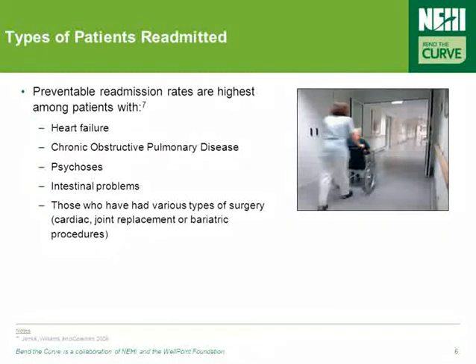Patients are readmitted for a number of reasons and for a number of diagnoses, but some of the most common include heart failure, COPD, and those who have recently had a surgical procedure.